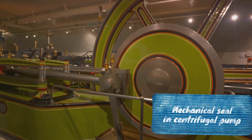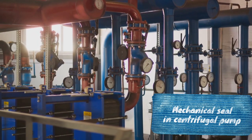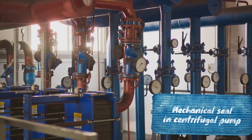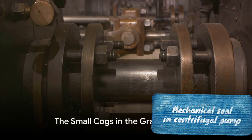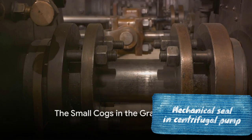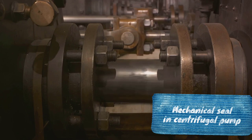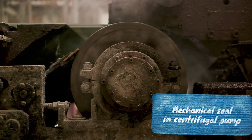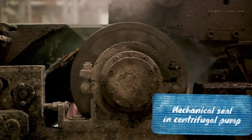The implications of these findings are profound. By identifying and addressing issues earlier, we can optimize energy use, reduce carbon emissions, and extend the lifespan of these crucial components. The health of a centrifugal pump's mechanical seal might seem like a small cog in a massive machine, but as this study shows, even the smallest cogs play a vital role in the overall machine's efficiency and sustainability.